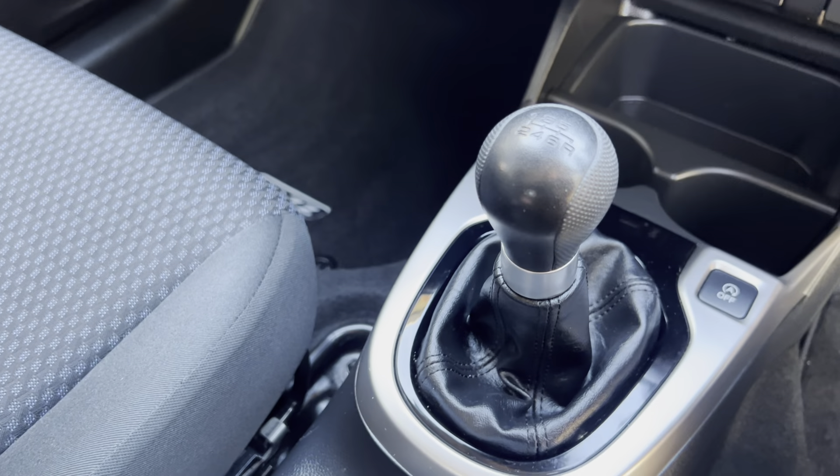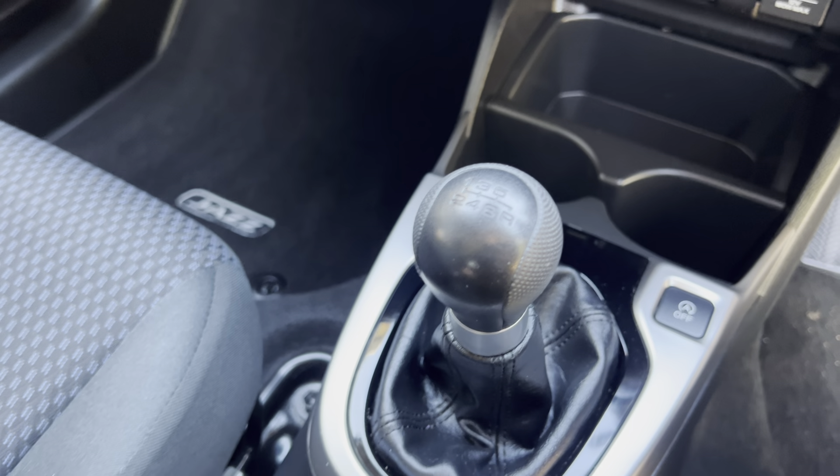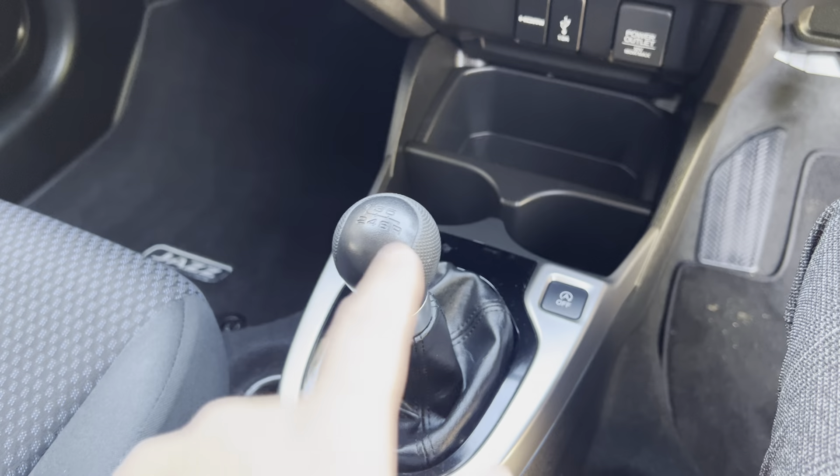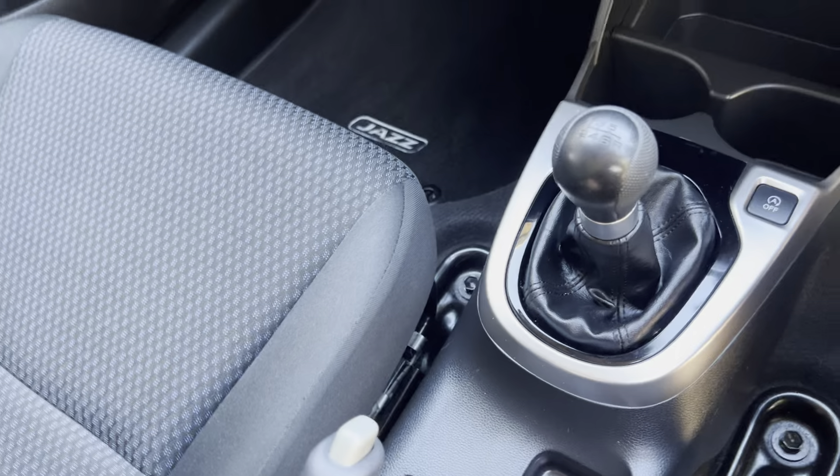Put your foot back on the clutch and it will turn back on. It is a six-speed manual gearbox with reverse going across and down. It does have an armrest on board, and underneath there's another USB insert and a bit more storage.